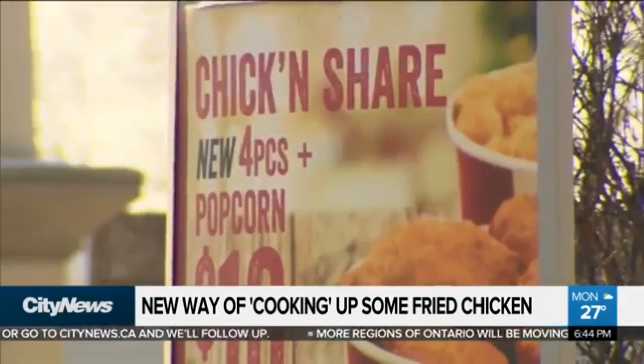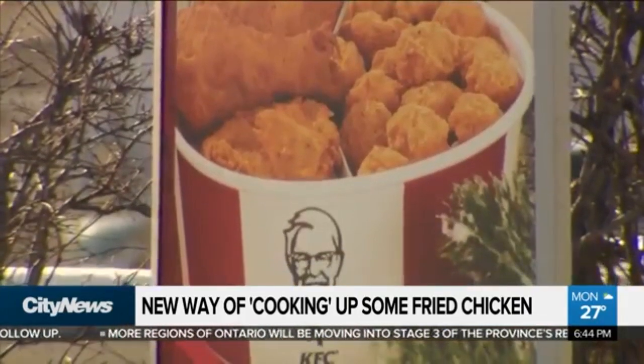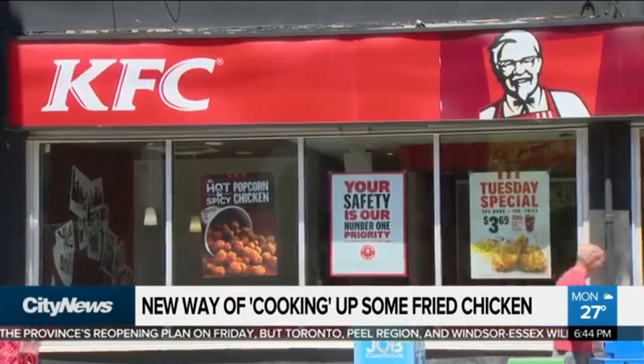3D printers have taken off in the last couple of years and you can make a lot of things, including apparently chicken? Yeah, chicken nuggets. KFC said today that they have signed on with a company that uses biotechnology to basically print chicken nuggets. They use cells from an actual piece of chicken and they then use those cells to grow it into kind of a paste. They put the paste on a sheet and the sheet would sort of turn it into something that would look and taste like chicken nuggets.